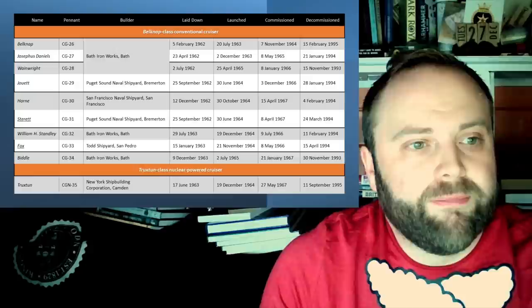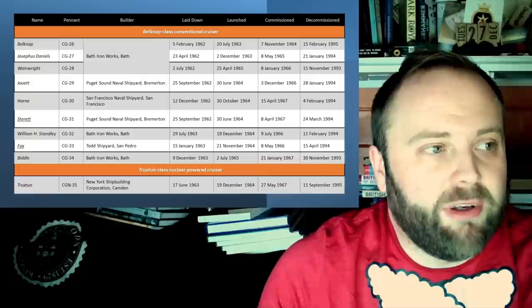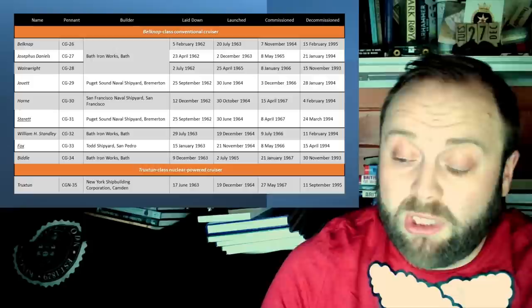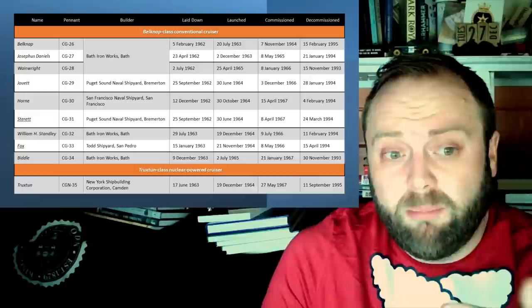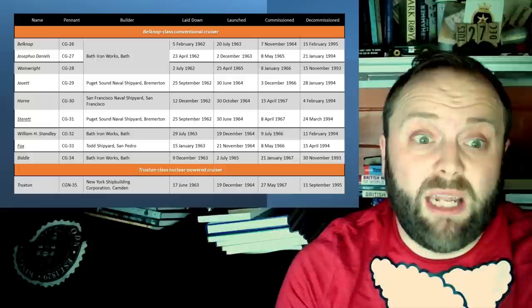Now, into the Belknap and Truxton class. Interestingly, Truxton isn't actually laid down before Belknap — unlike the previous class's experience with their nuclear vessel. Again, there are nine non-nuclear and one nuclear, so it's a 10% nuclear ratio. I asked in the previous video: what would a modern US Navy nuclear version of an Arleigh Burke look like if they'd kept the policy of one-in-ten being nuclear?